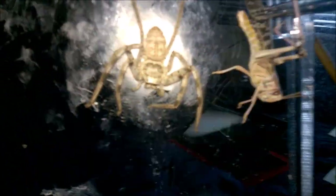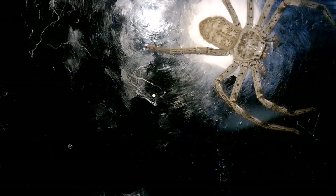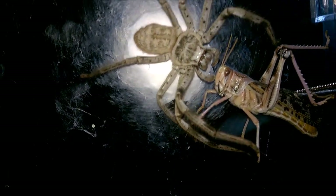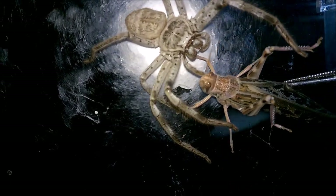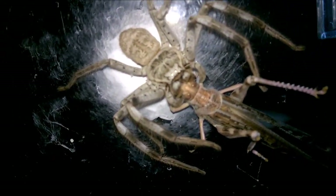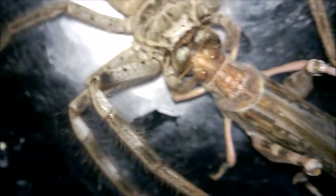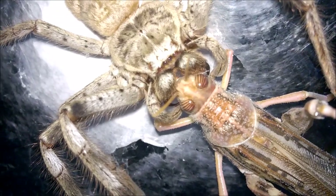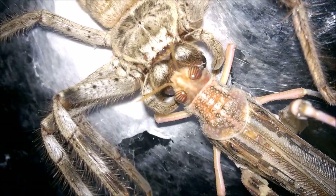Let's see if she wants some food because she looks quite hungry. She's holding it but she hasn't actually bitten it — you can just see the fangs there either side of the eyes.